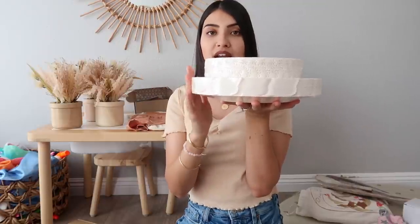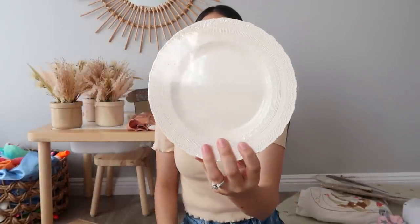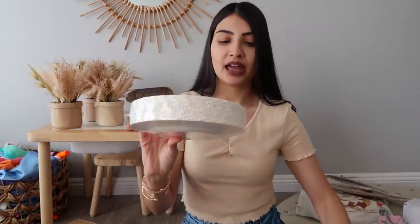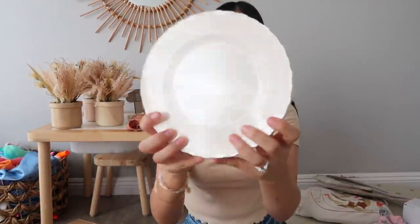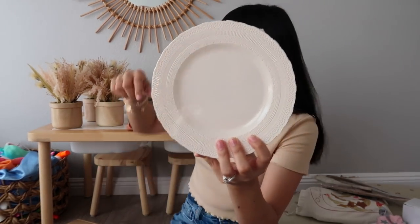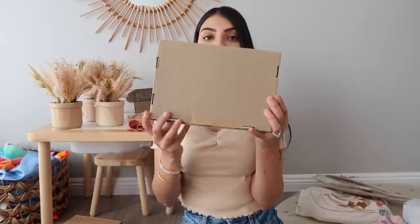For plates, I got disposable ones off Amazon — a big size for eating and a smaller size for cake. These would be perfect for a baby shower or even a wedding. They're cream or ivory colored with a scalloped detail around the edge and a really pretty detailing that matched the napkins perfectly.